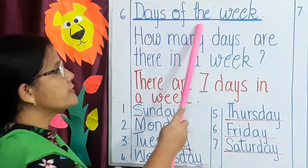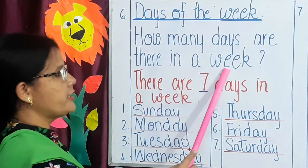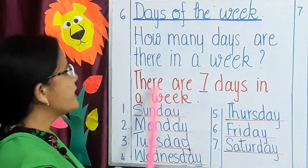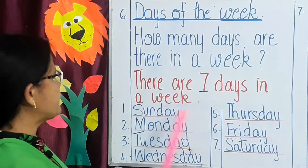Days of the week. How many days are there in a week? There are 7 days in a week. Name them now.